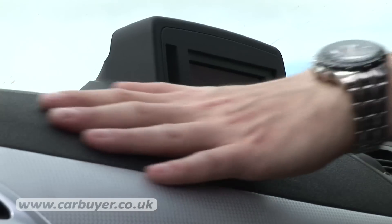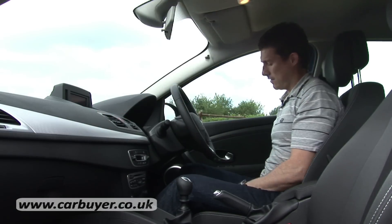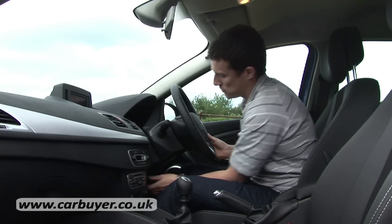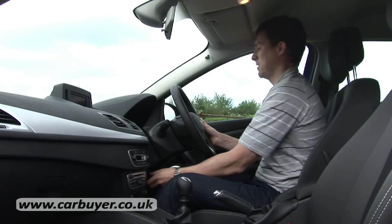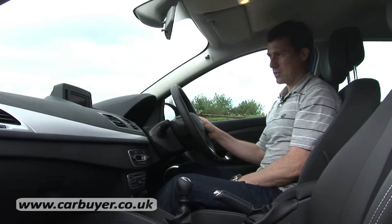The dash is a nice soft touch material, feels quite upmarket and it's very easy to get comfy because we've got height adjustment on the driver's seat and there's also reach and rake adjustment to the steering wheel. The driving position does feel nice and sporty.